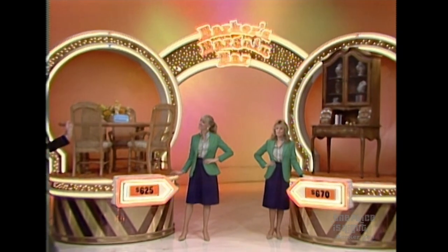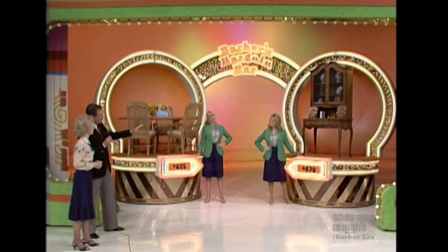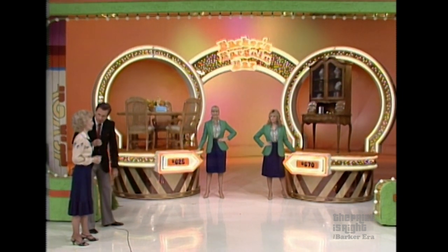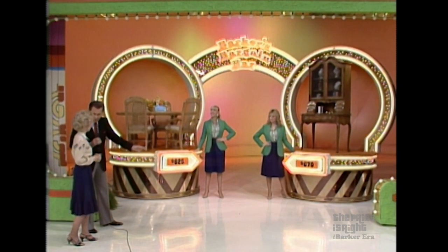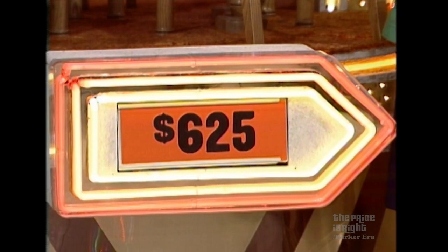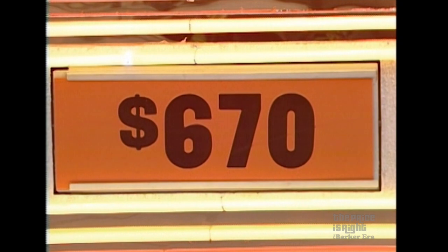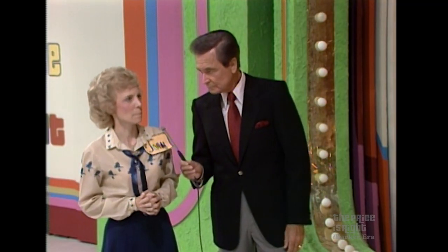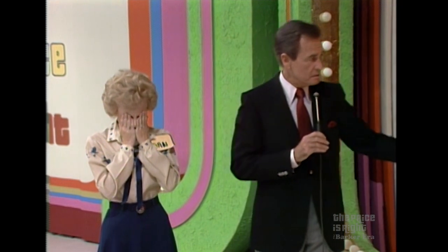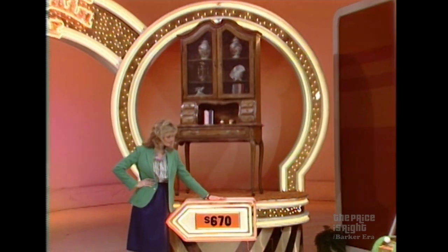We will give you both of those prizes if you tell us which one of the prizes is priced more below the actual retail price. Those are both bargain prices. Is it the table and chairs at $625, or is it the desk at $670? Which one's the bigger bargain? The table and chairs. The table and chairs are a bigger bargain, she says.